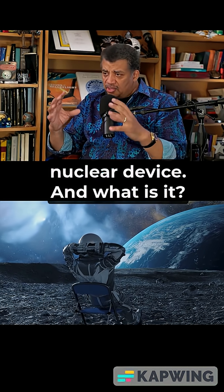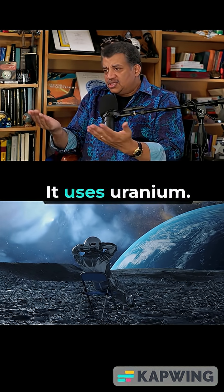These issues are resolved with a nuclear device. It's a fission reactor that uses uranium.